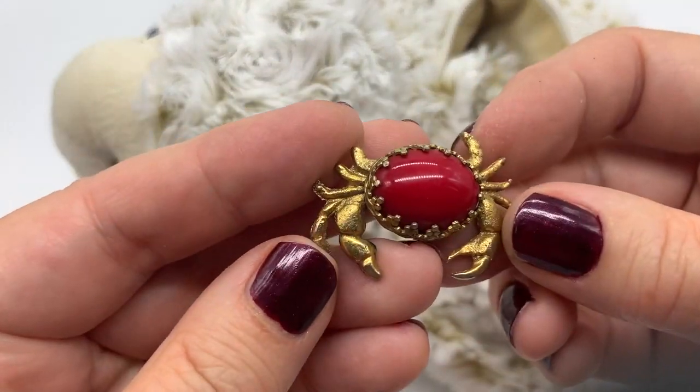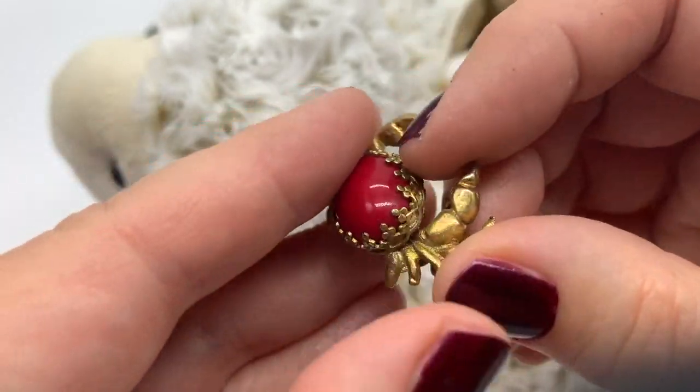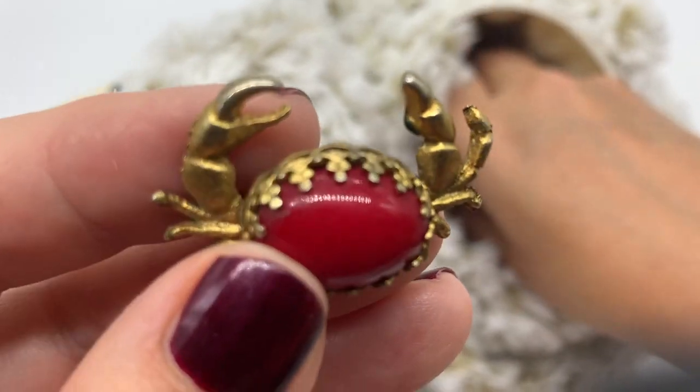Here is an adorable little crab. That's a cute little pin. Aww, adorbs.